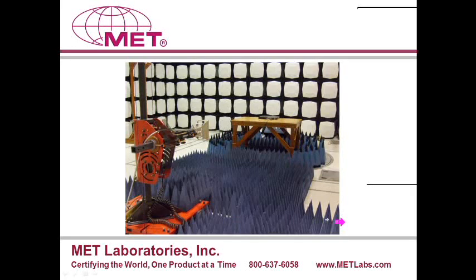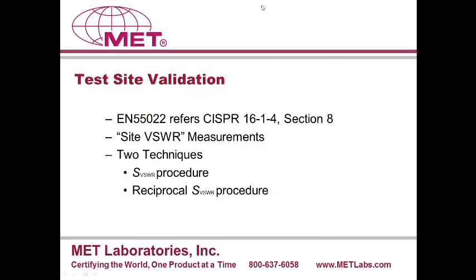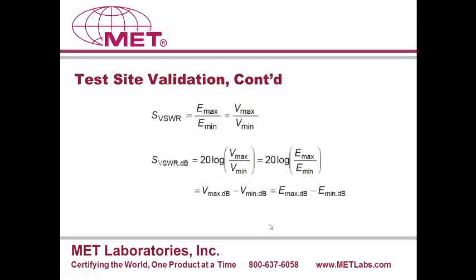Next, I'm going to move to the site validation. For CISPR 16.1.4, Section 8 defines the site validation method, which is based on BSWR. The standard specifies two different techniques: one is the site BSWR method, and the other one is called the reciprocal site BSWR method. Let's explore both these methods.